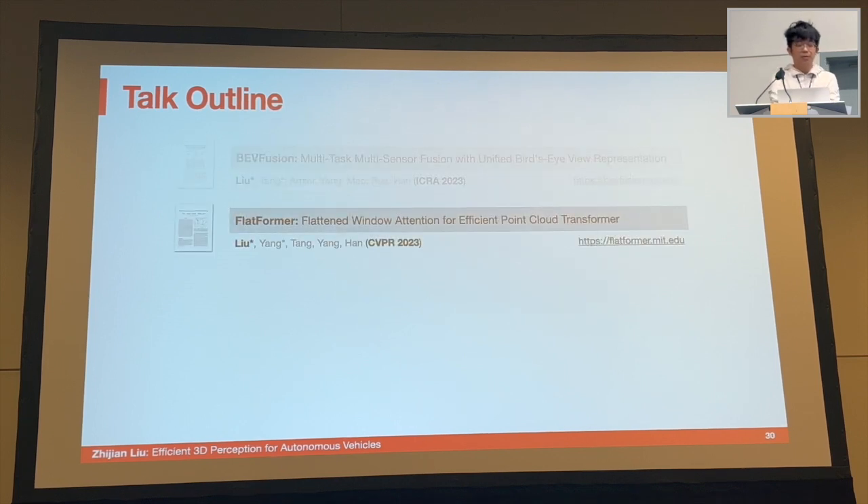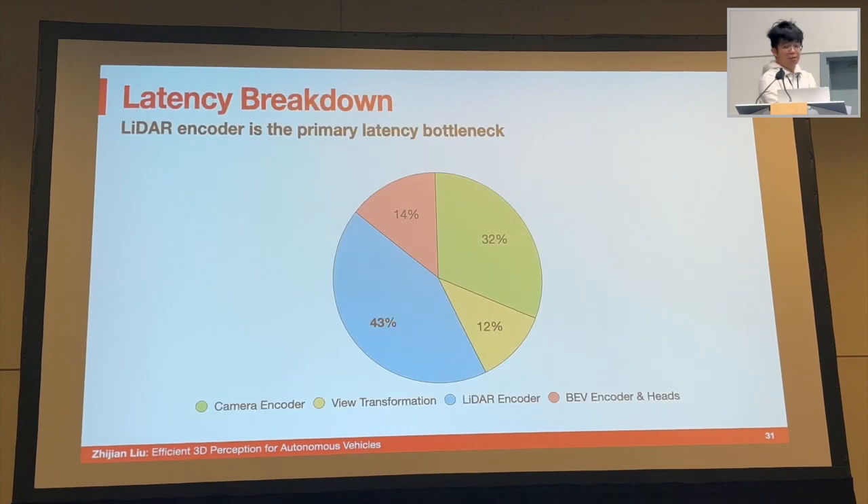The next project is Flatformer. Revisiting the latency breakdown of the original BEVFusion model after our optimization for the view transformation module — view transformation now takes only around 10% of the total runtime. The latency bottleneck after our optimization becomes the LiDAR encoder, which takes around 43% of the total runtime. That's what we will focus on next.